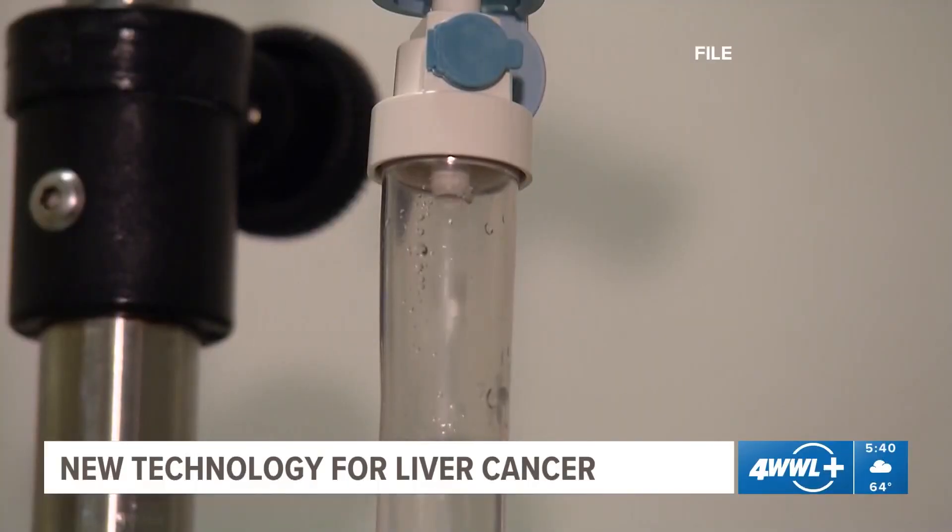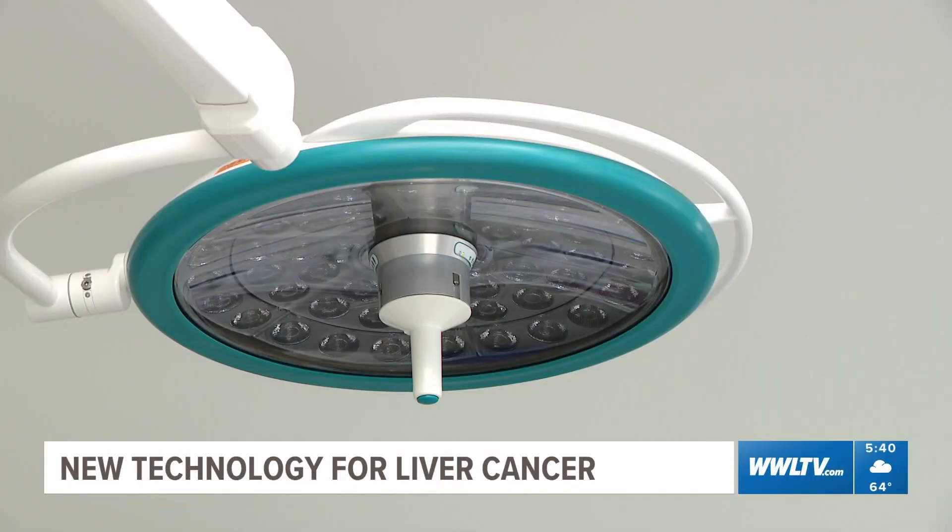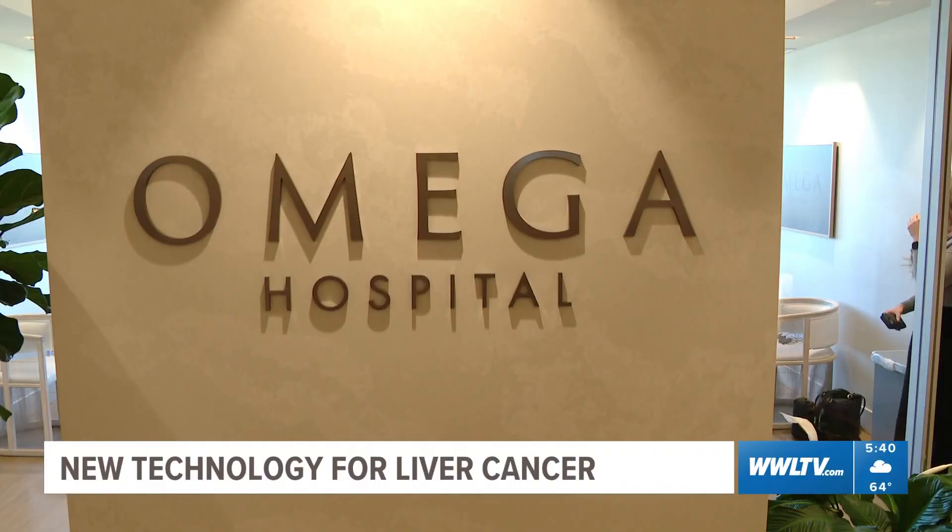"There's just nothing nice about it — for 14 months. So it was harsh. It was a harsh treatment." While her cancer is slow-growing, doctors discovered it had spread to the liver, so she turned to new technology in cancer care at Omega Hospital.